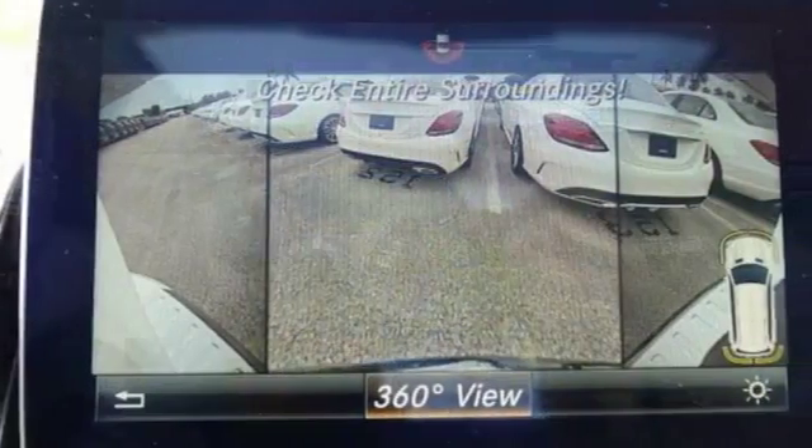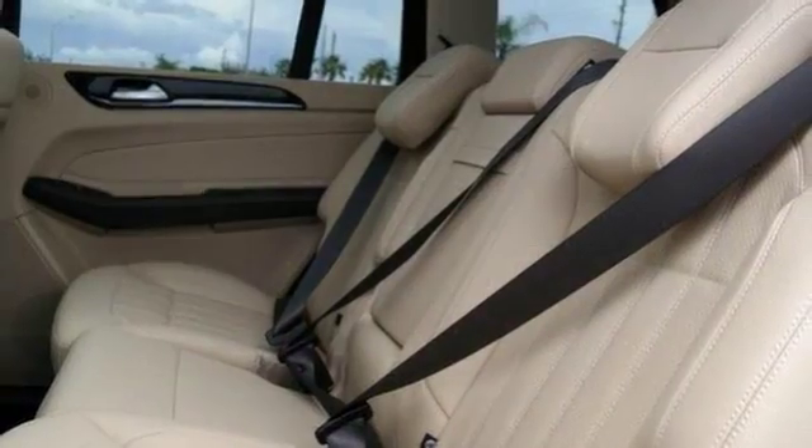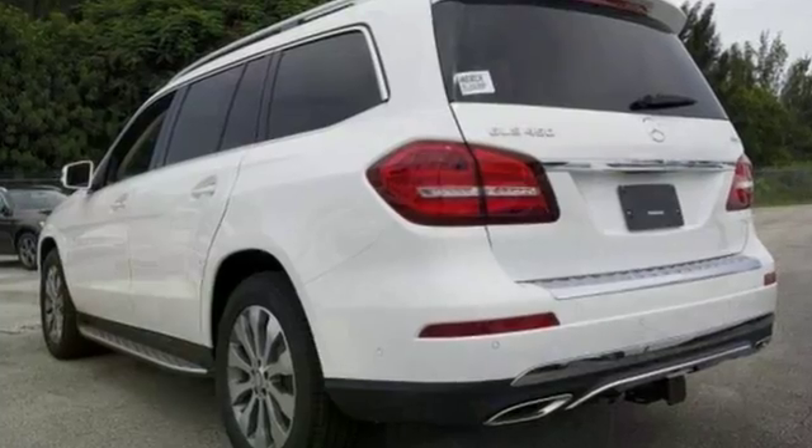This one has brake assist, and it also has climate control, heated front seats, a backup camera, and a dual-panel moon roof. Come on out and take a look at this Mercedes-Benz today.